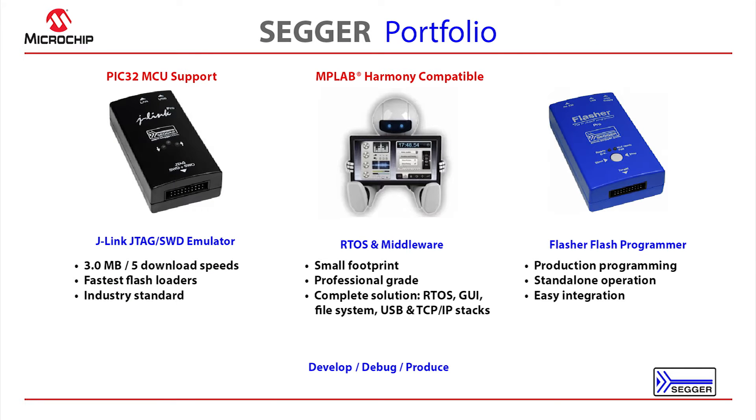SEGGER is the manufacturer of professional embedded software and development tools. Our portfolio consists of our J-Link debug probes, which support all PIC32 devices and current versions of MPLABX, as well as a professional RTOS and complete line of embedded software, such as a graphics package, file system, TCP/IP stack, SSL stack, USB stacks, and a digital signature suite. We also offer production flash programming solutions.